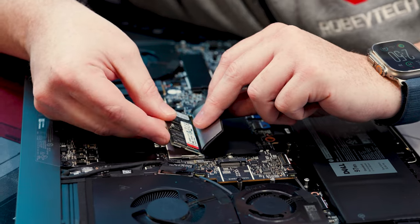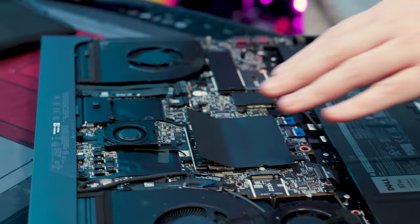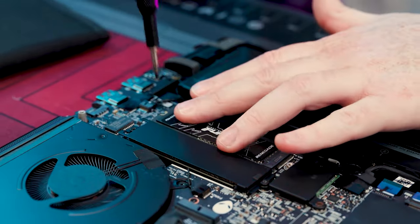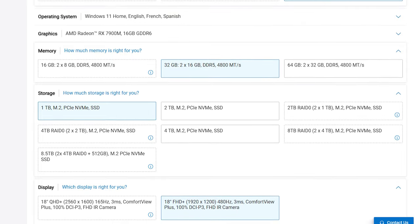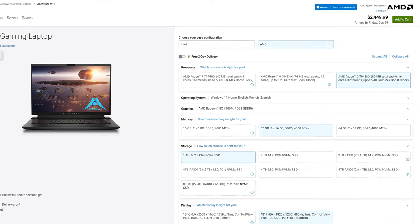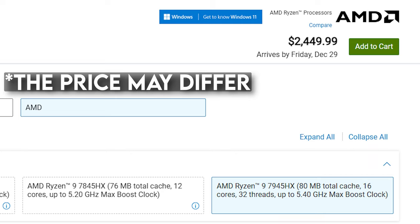For system memory, the Alienware M18 is running 32 gigabytes of DDR5 RAM at 4800 megatransfers. For storage, our configuration had a 1 terabyte NVMe drive. The Alienware M18 also has other options for AMD CPUs, storage, and RAM. The estimated price of our configuration was $2,799.99 before any sales — check the link in the description below to see current pricing.